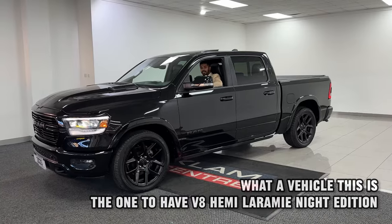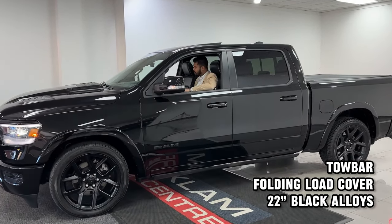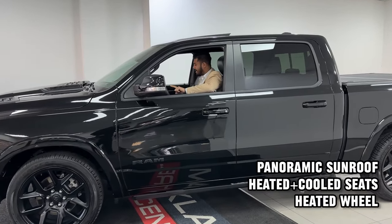This is a beast, an absolute beast. This is our third one in two weeks. This is the Dodge Ram 1500, the 5.7 Hemi engine.